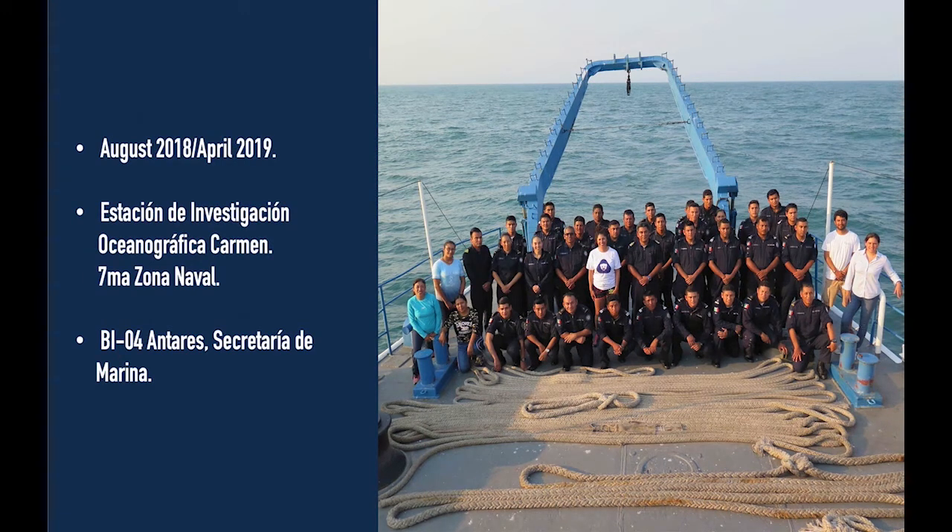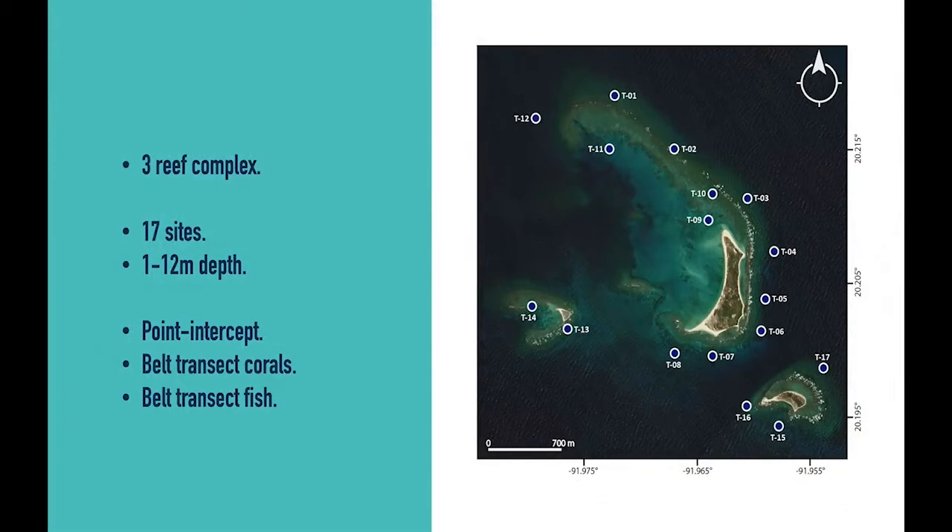Our work was completed in partnership with the Mexican Navy. The Navy allowed us access to these restricted areas and provided their research vessel Antares on two occasions, once in August of 2018 and another in April of 2019. Cayo Arcas is a complex of three reefs: Cayo Centro is the largest one, Cayo Oeste on the west, and Cayo Este on the east. We completed surveys at 17 sites ranging in depths from 1 to 12 meters. We conducted point intercept surveys and belt transects for corals and belt transects for fish.